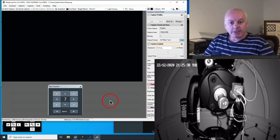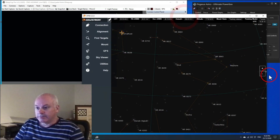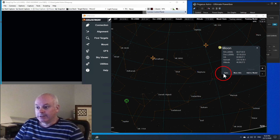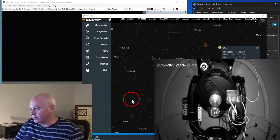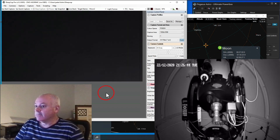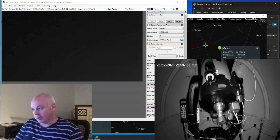Well good evening. Monkey Astronomer here. I've just been looking at the conjunction of Jupiter and Saturn and they've now disappeared behind the trees, so I thought I might have a look at the moon. Okay, I'll click on the moon and hit the button. The telescope slews. I don't see the moon — my telescope alignment is a little bit off.